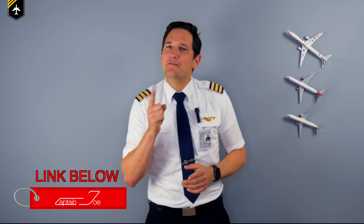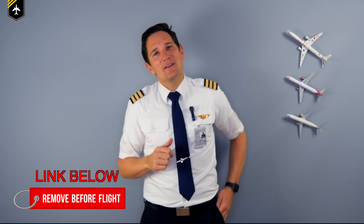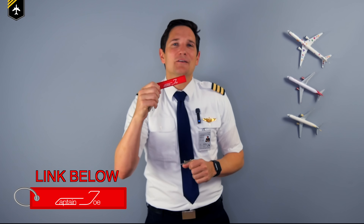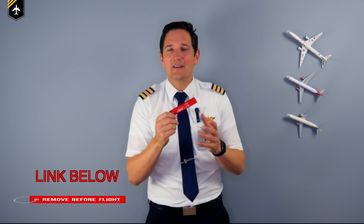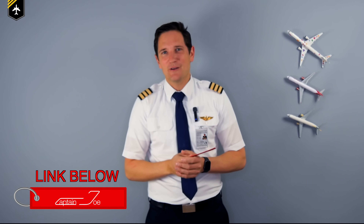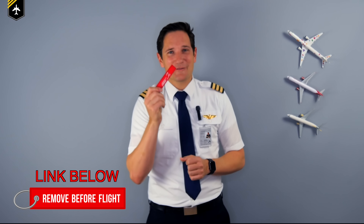If you know every abbreviation I'm going to mention, write me up and you get a free Captain Joe keyring, as this video is brought to you by my merchandise shop. We ship this keyring all around the world — check out my site in the description box below and I'll be more than happy to send you one. Every true aviator has one of those.